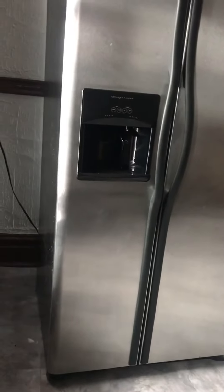Kitchen. Pantry closet. Stainless steel refrigerator.